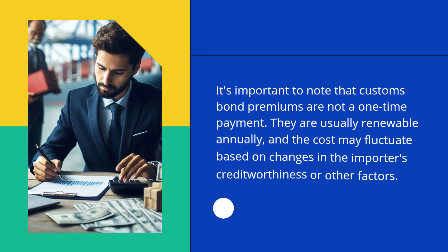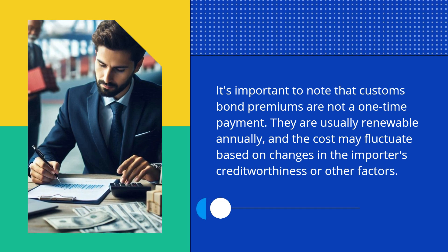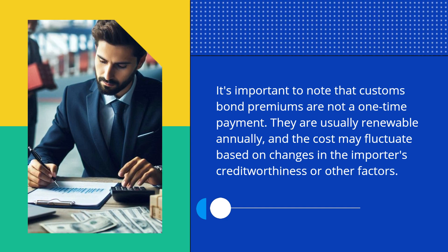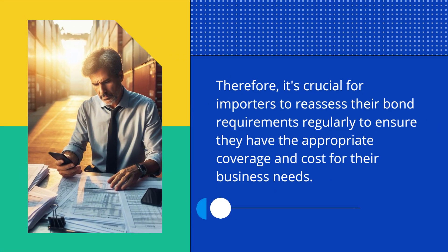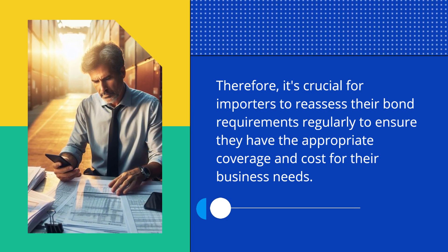It's important to note that Customs Bond premiums are not a one-time payment. They are usually renewable annually, and the cost may fluctuate based on changes in the importer's creditworthiness or other factors. Therefore, it's crucial for importers to reassess their bond requirements regularly to ensure they have the appropriate coverage and cost for their business needs.